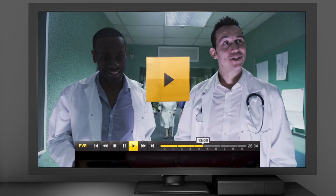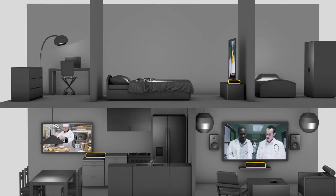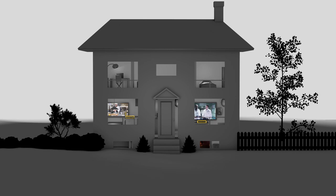Watching something you've recorded has never been easier and more convenient. Your Illico Entertainment Experience always offers you more.